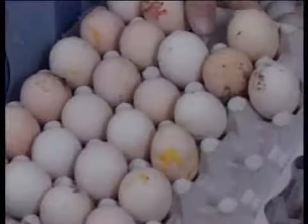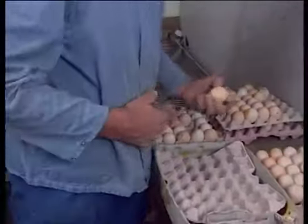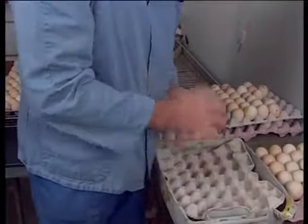And it's not only the gathering of these eggs that means extra working hours. Because there are many dirty eggs, many hours must also be spent cleaning them.